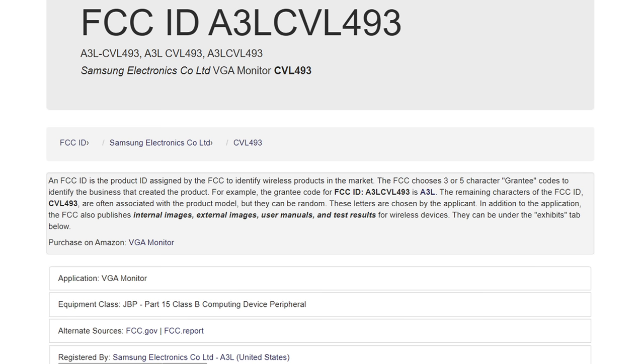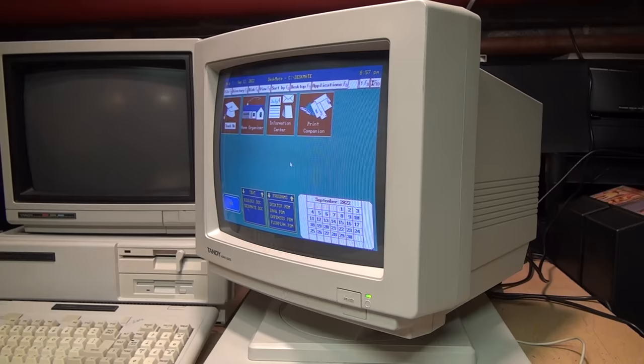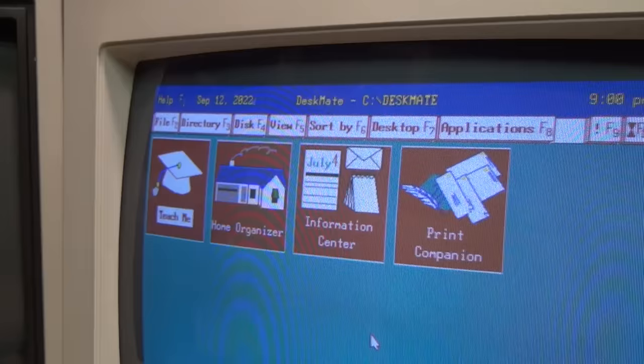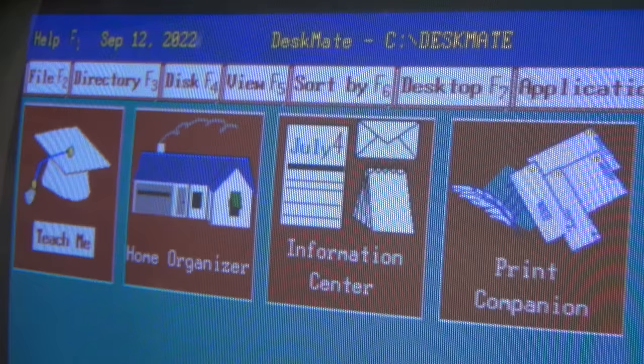At first glance it looks like a perfectly normal early 1990s 14-inch VGA color monitor, the same kind that many computers came equipped with at the time. But if you have the chance to see one of these monitors in person — like I did at a Radio Shack store 30 years ago — the first thing that will strike you is how grainy the image is, and that's due to that 0.52 millimeter dot pitch which Radio Shack advertised.